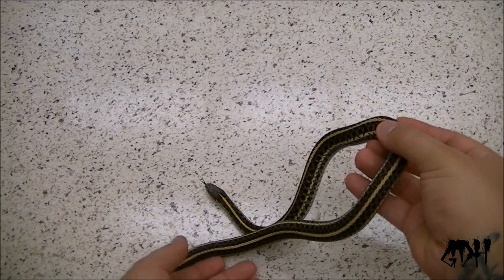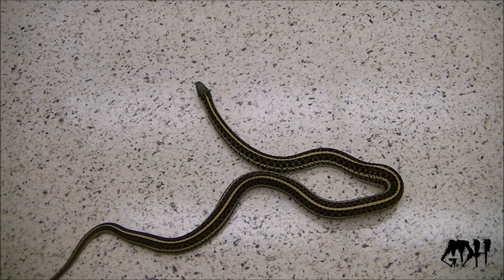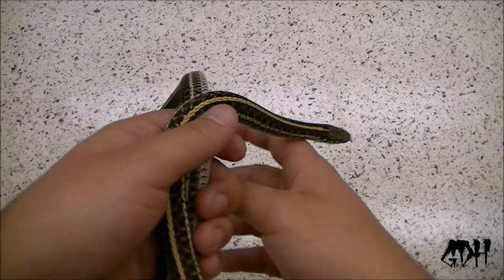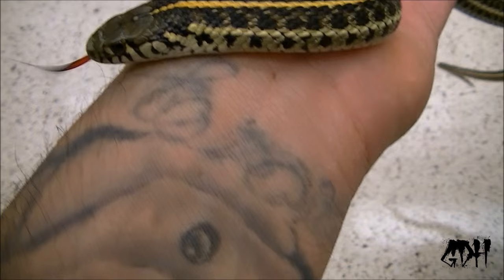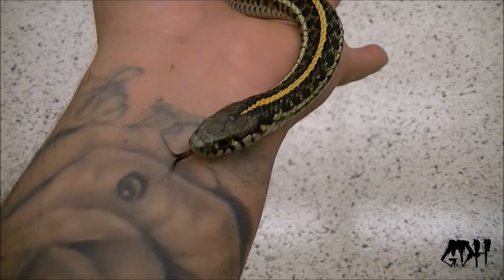Now onto the biggest garter snake I own. This girl is still a sub-adult, but she's huge. If you compare her to some of the garter snakes I'm going to show you, she's ginormous. But she is super sweet — completely calm, unlike the other guy. She can sometimes not want to be held, but she's so much more docile than the last one.